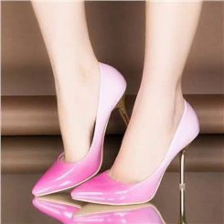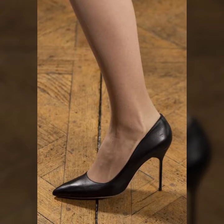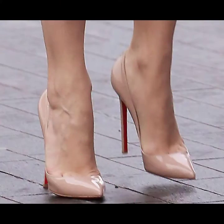Hi guys, how are you? I hope you are in the best condition of health and doing well. Today I am going to share with you beautiful and stylish pointed toe heel shoes design ideas. These are very amazing, very beautiful and gorgeous. I am showing you the best and trending designs of 2021 and 2022.